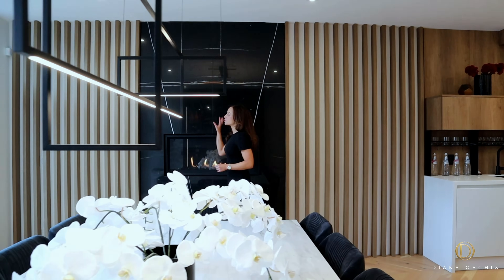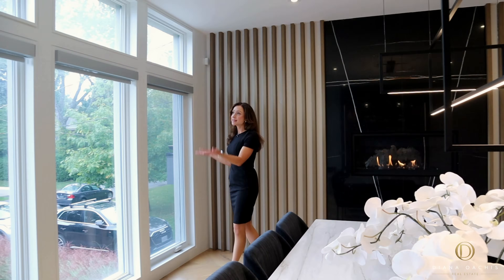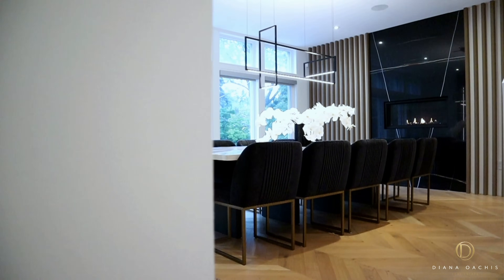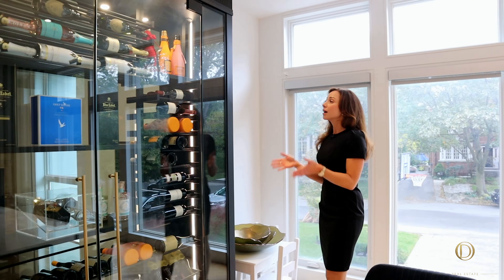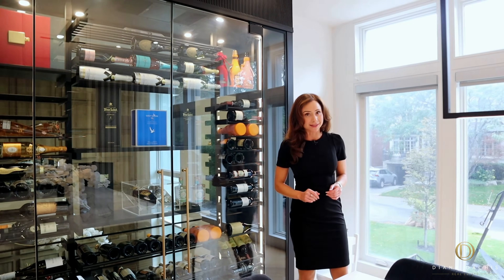A slatted oak feature wall frames a linear gas fireplace with a marble surround for a touch of ambience, while wall-to-wall floor-to-ceiling windows bathe the space with natural light. You also get motorized blinds for privacy and a built-in speaker system.